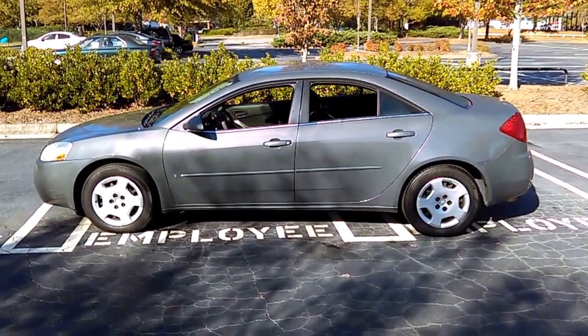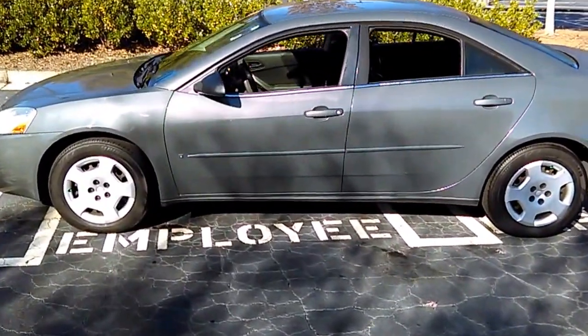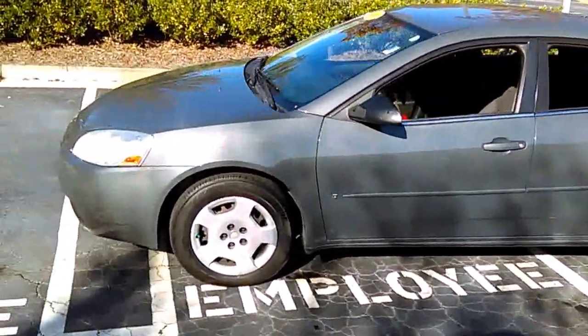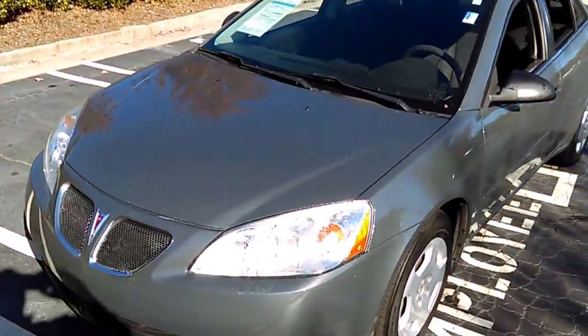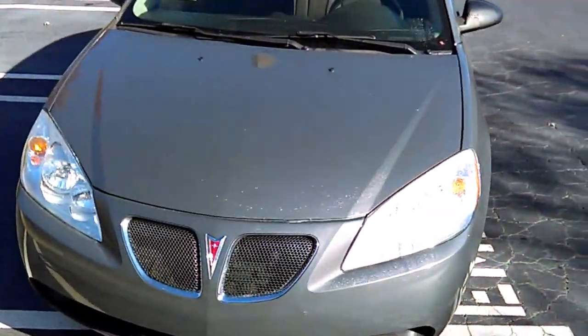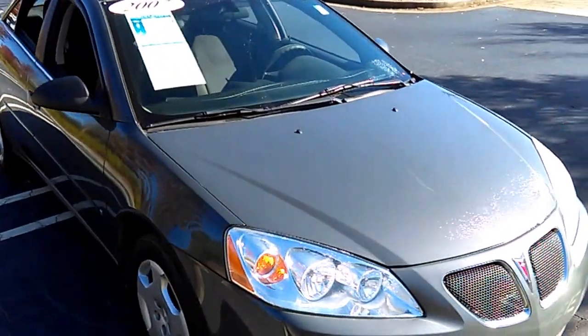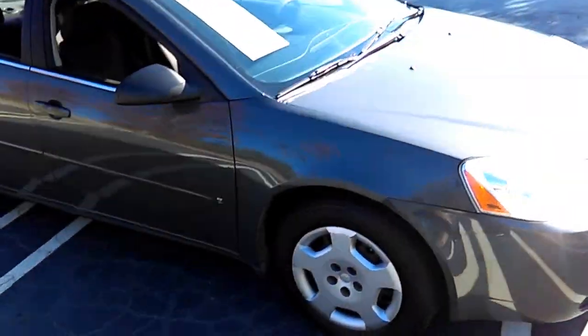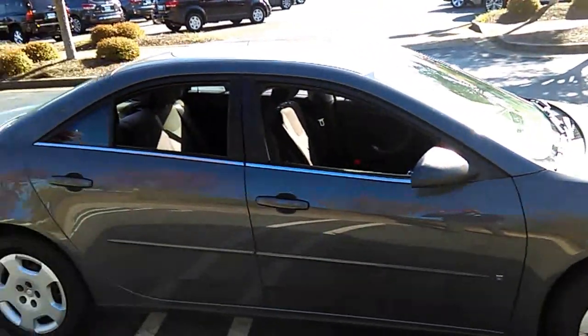Hey, good morning Miss Latasha Brooks, this is L Max Jackson over at Cherokee Ford in Lincoln. Today I'm bringing you the 2007 Pontiac G6. It's a beautiful green color here — they did a great job on the paint, keeping up the paint on this vehicle.